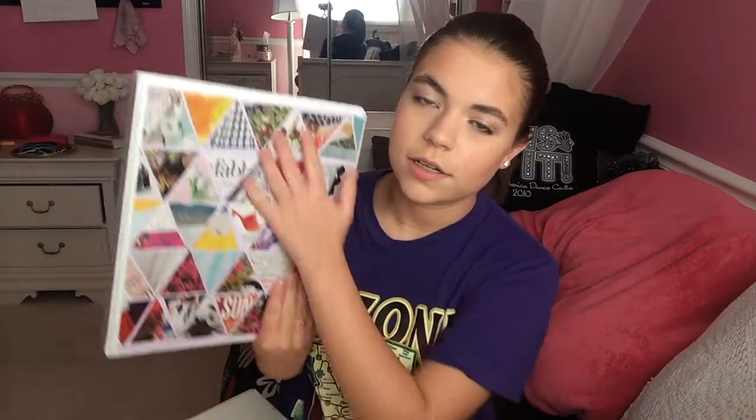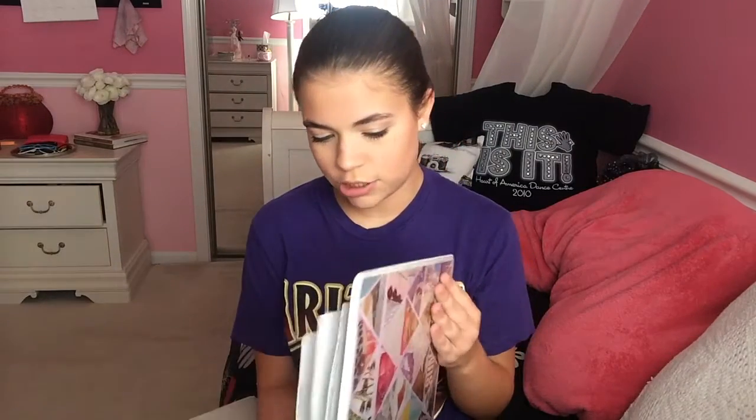Moving on to my actual binders — this one is for social studies. I made a DIY cover for it: you just cut out a triangle stencil, stencil things on, glue it onto paper, and stick it in. For this binder I don't really have a method yet since I don't know what the teacher wants, so I'm just hole-punching papers and putting them in for now, but I really liked the cover so I wanted to show you guys.